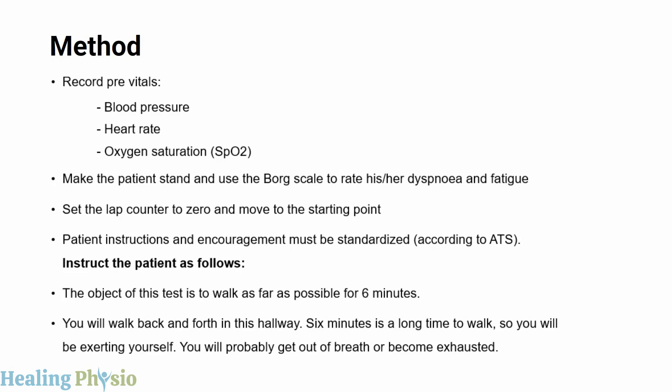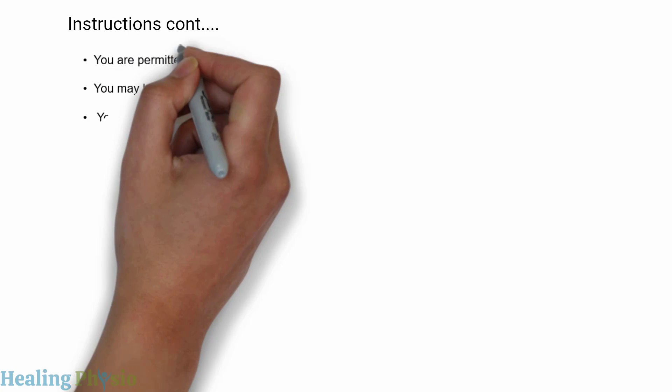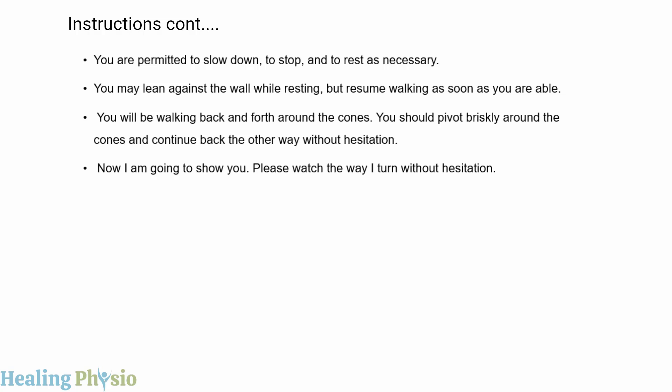Patient instructions and encouragement must be standardized according to ATS. Instruct the patient: 'The object of this test is to walk as far as possible for six minutes. You will walk back and forth in this hallway. Six minutes is a long time to walk, so you will be exerting yourself. You will probably get out of breath or become exhausted. You are permitted to slow down, stop, and rest as necessary. You may lean against the wall while resting but resume walking as soon as you are able.'